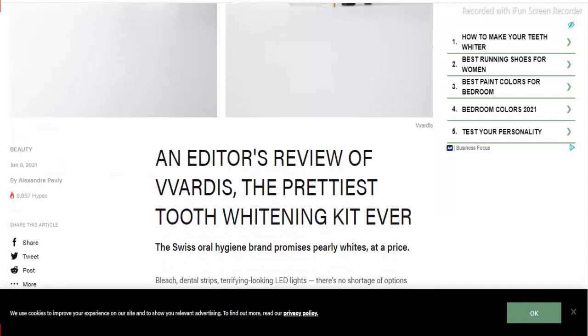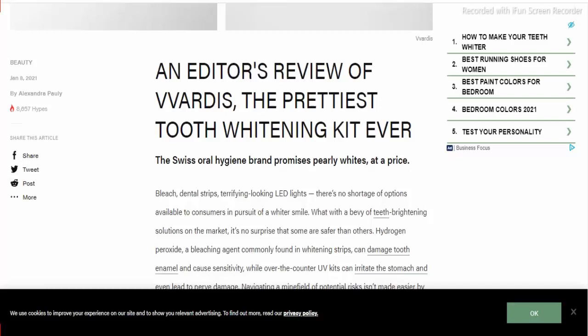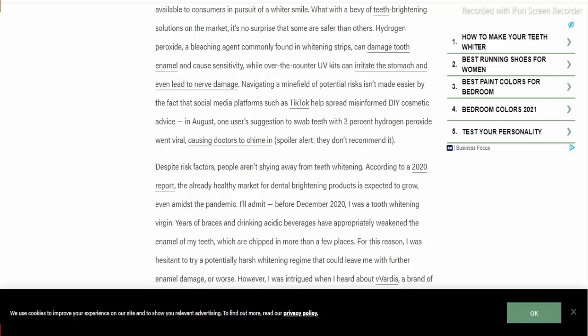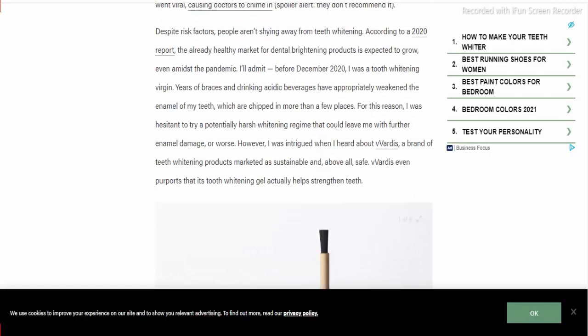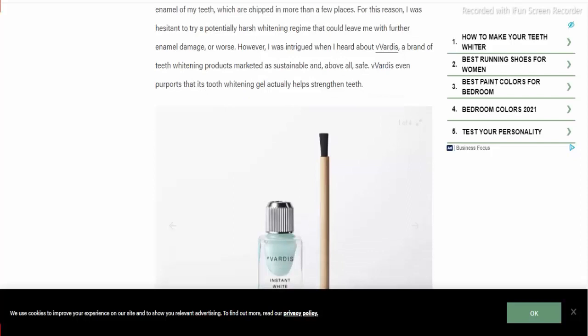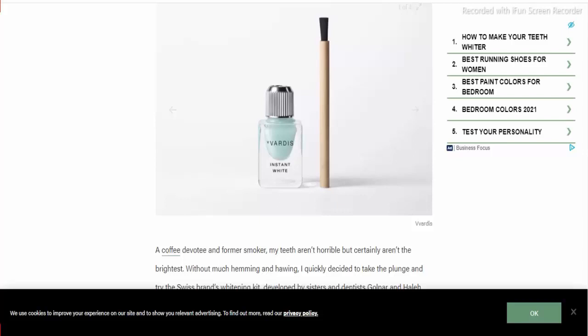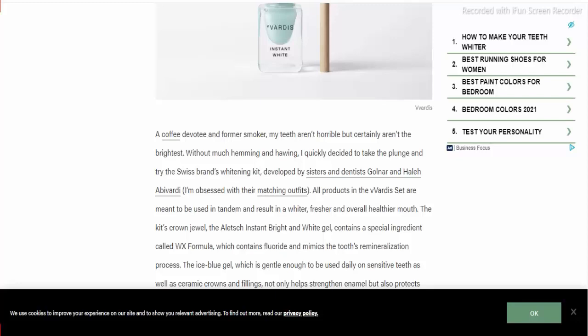Verdi's patented technology heals and prevents early decay by mimicking the way nature builds the minerals in your tooth enamel. This technology strengthens and protects your teeth from injuries and stains from food and drink with natural mineral crystals, instantly brightening and whitening teeth and smoothing surface imperfections for a freshly polished glow.